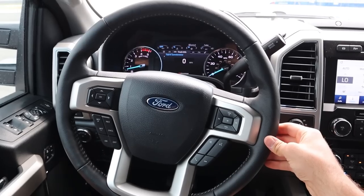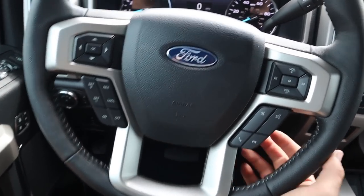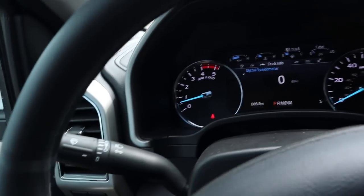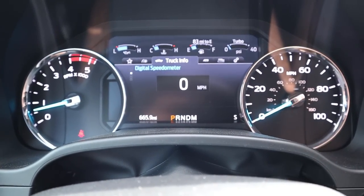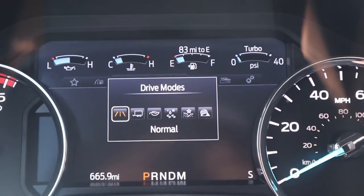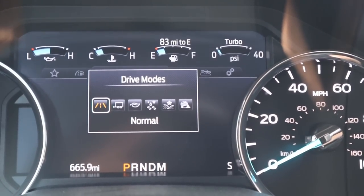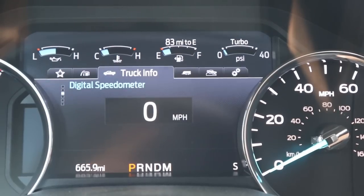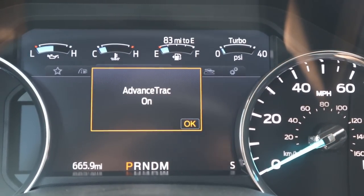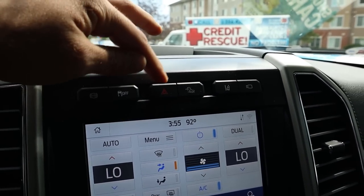Inside, we have a leather-wrapped steering wheel with volume controls on one side and center stack controls on the other, cruise control, a column shifter with drive mode select, and a turn signal stalk. The gauge cluster shows this Tremor only has 665 miles on it. Drive modes include Normal, Tow/Haul, Eco, Slippery, Deep Snow/Sand, and Rock Crawl. Pressing the stability control button twice activates Sport Mode — something I learned from John Jenks.